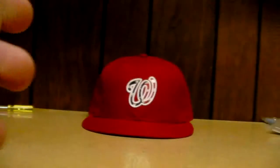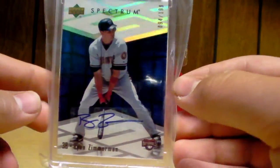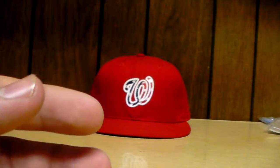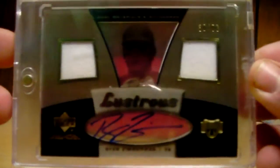I also have a Game Day Lineup of Ryan Zimmerman numbered to 250, a 2007 Spectrum auto of Ryan Zimmerman numbered to 199, and a 2007 SP Authentic Letterman patch of Ryan Zimmerman with an auto numbered to 25. Then a 2007 UD Black Ryan Zimmerman Lustrous numbered to 250.